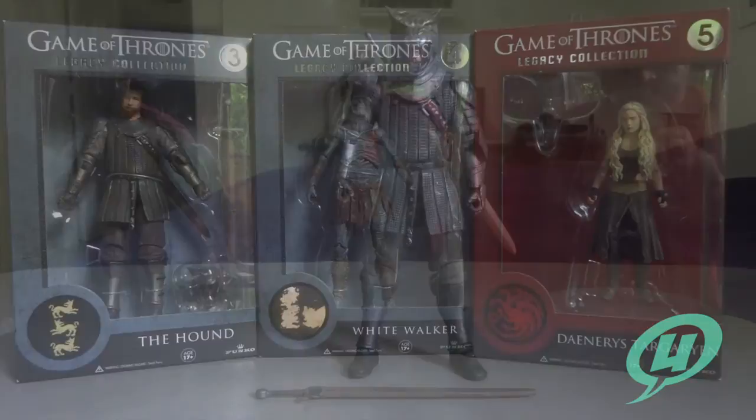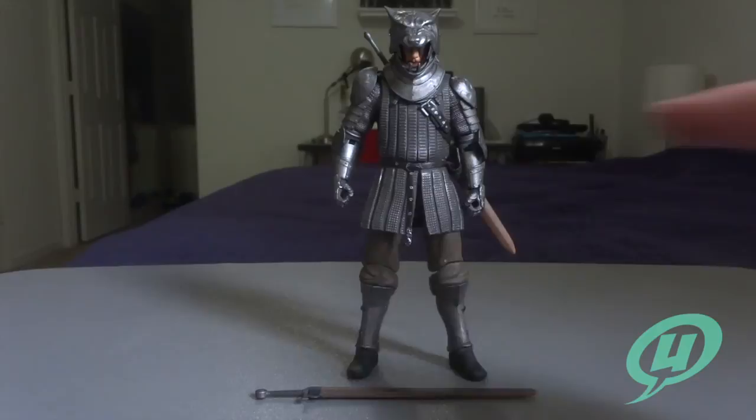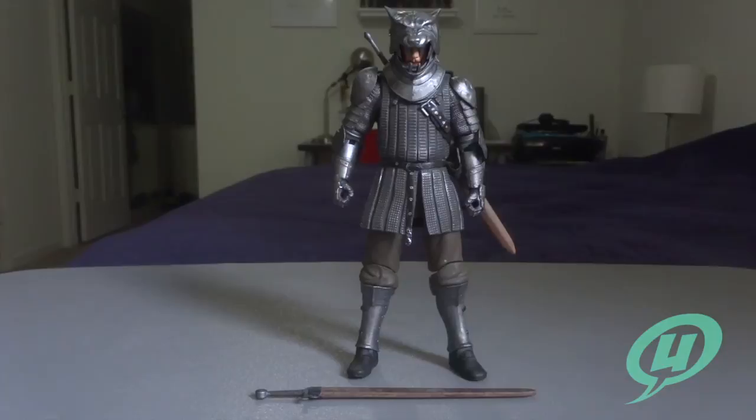So without further ado, let's get these things opened up and take a closer look at each one individually, starting with the Hound. Here we have the Hound opened up out of the package. It was about a 15-minute interval between getting him opened and actually filming because his right elbow joint had been painted over and just was not going to budge. I had to take it to the desk and separate the joint with an X-Acto knife, which is pretty much standard practice for any time I get a joint that's too stiff — some paint has dried in the joint and slicing it apart is typically all it needs.